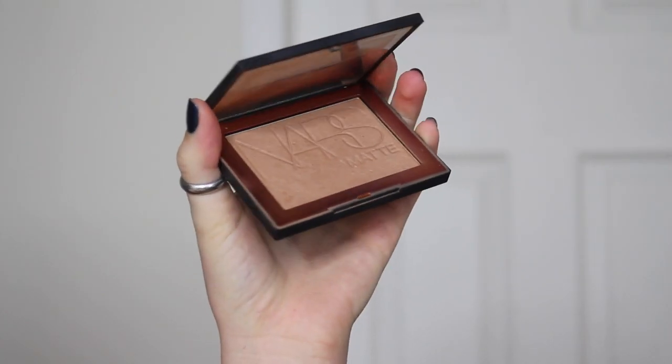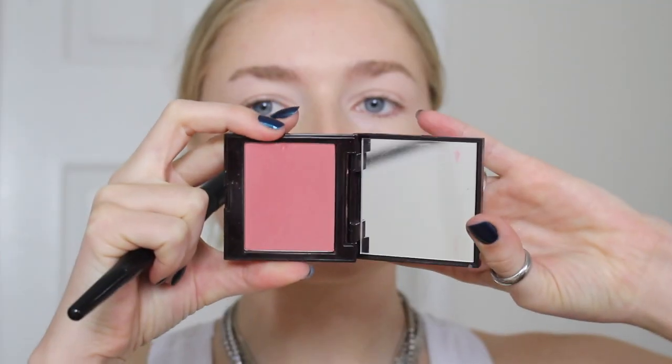For my bronzer I'm using the NARS Velvet Matte — it's a really pretty bronzer shade. For blush I'm going to use the rose shade blush from Laura Mercier — how pretty is this! Now for translucent powder I'm going to be trying the Siat London — I'm not sure if I'm pronouncing that right. I'm going to set my eyes with it and under my eyes as well.